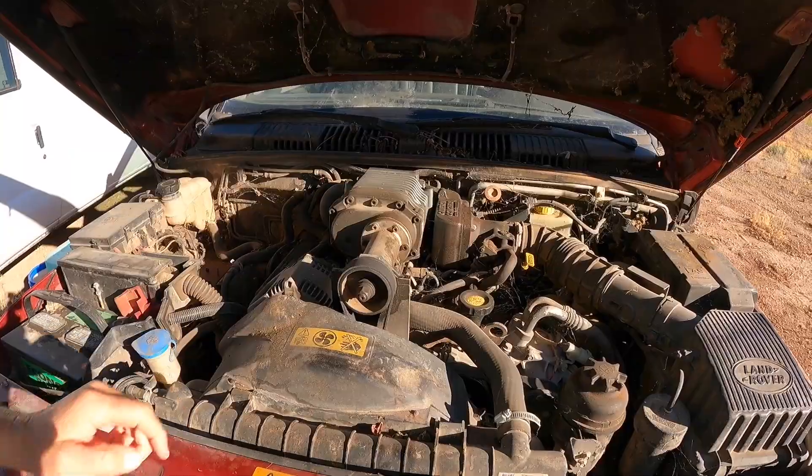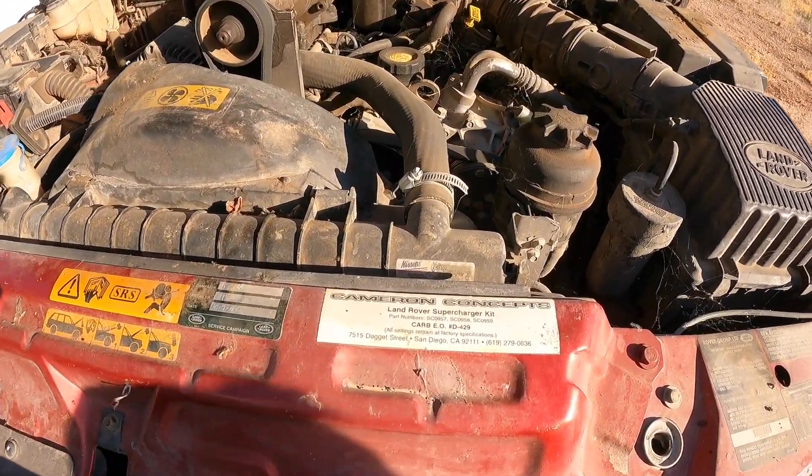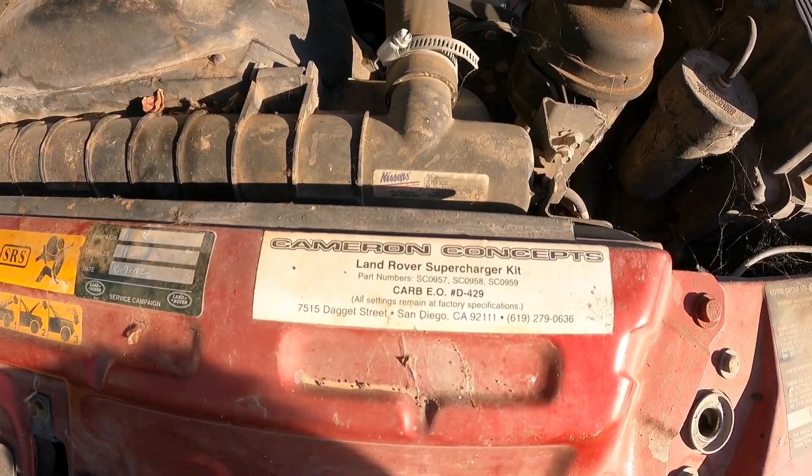It has a supercharger. It's supposed to give it more power. It wasn't super fast, but it certainly wasn't slow.